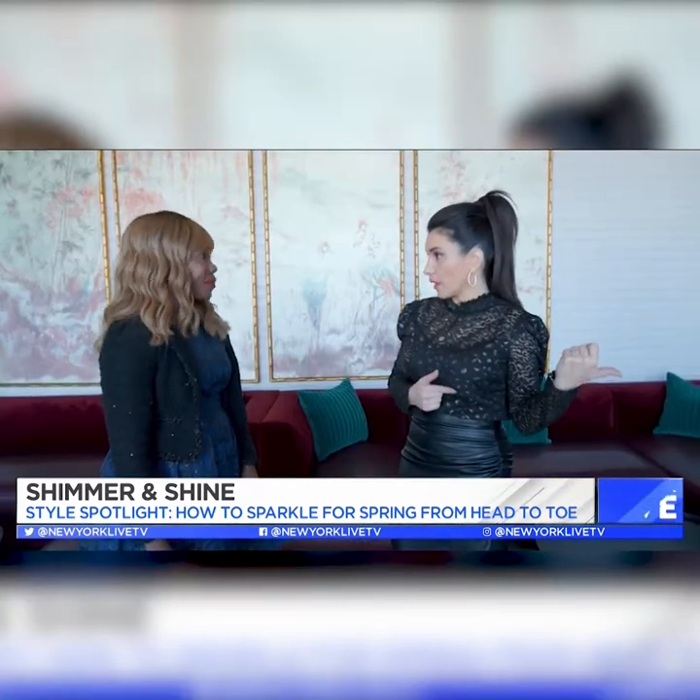I could wear this, my mom could wear this, and I could even put this in a smaller size on my girls. I love this look!